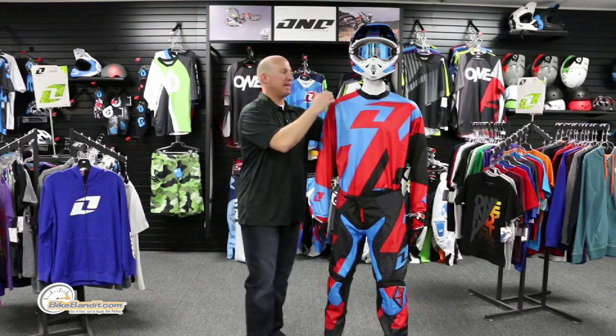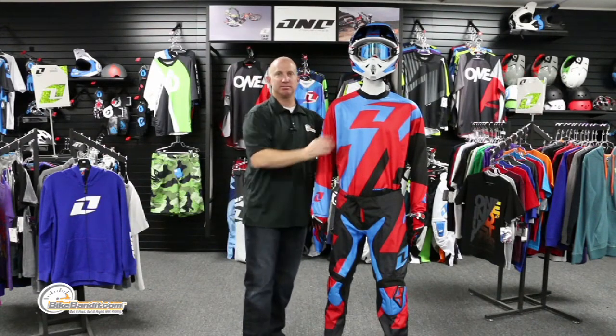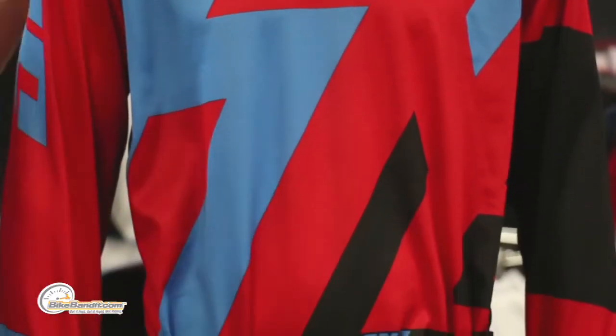When we talk about the jersey — the Atom jersey — right off the bat, the entire piece is moisture wicking. It sucks the moisture off of you out to the atmosphere, keeps you cool, keeps you happy, keeps you fresh and focused, and just on the bike having a hoot of a time and looking good in your 10 colorways.